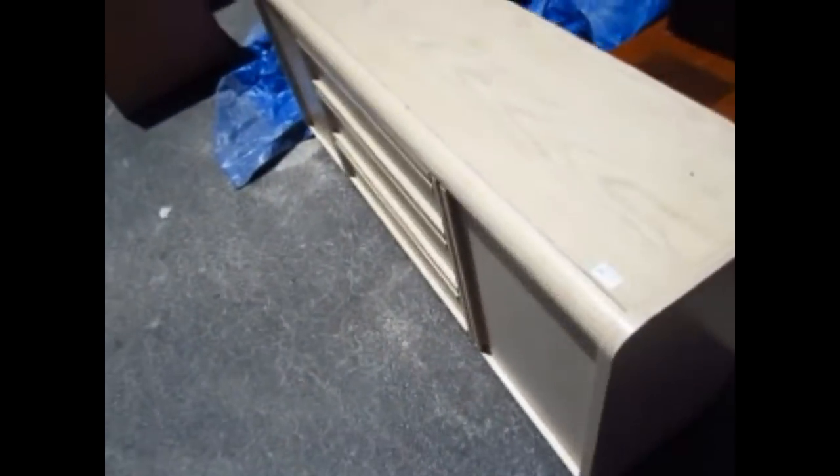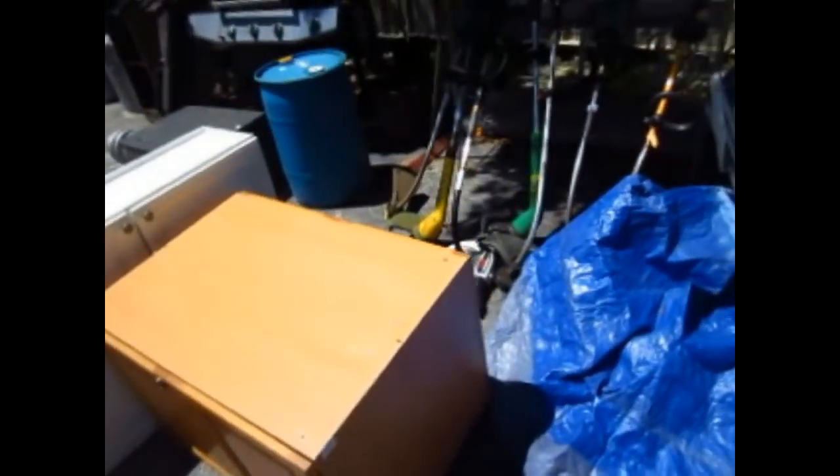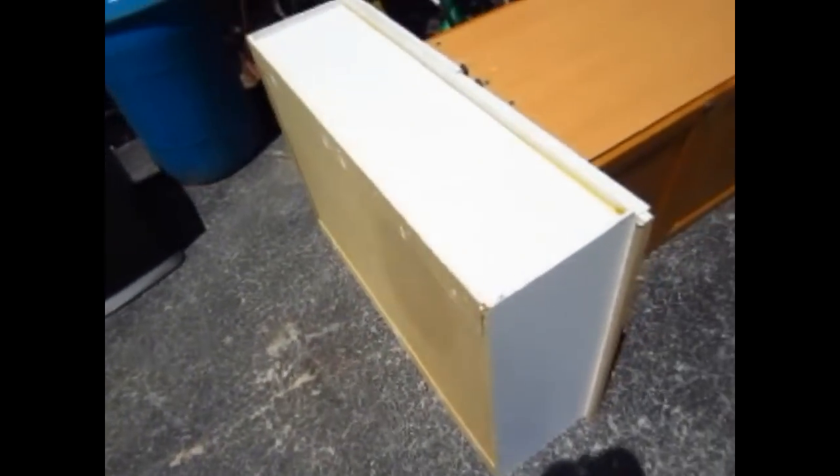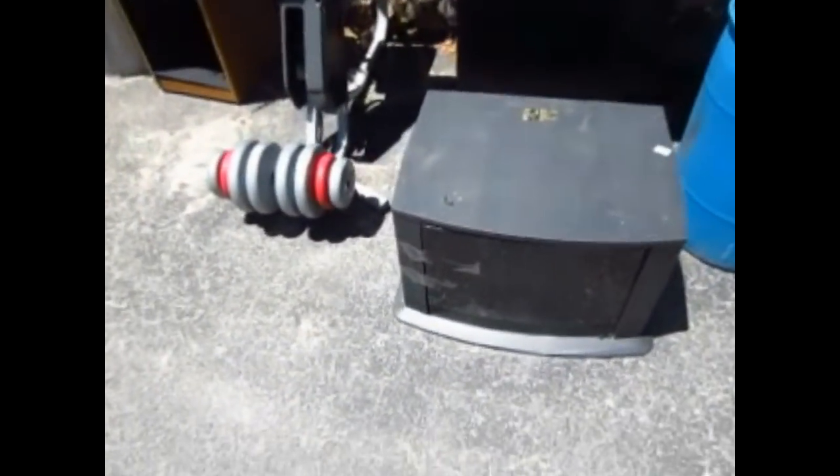A push lawn mower, a dresser, a two-tier table, some more yard tools right there, more yard tools, a couple of folding chairs — and they are still getting it set up, they'll be looking a lot better yet. There's a couple of cabinets for your garage or workshop, a nice blue barrel, and a grill.